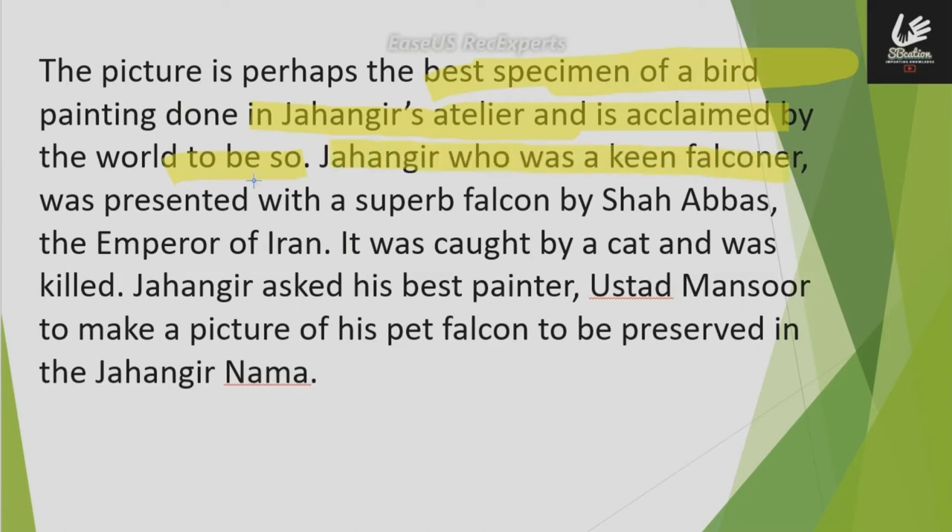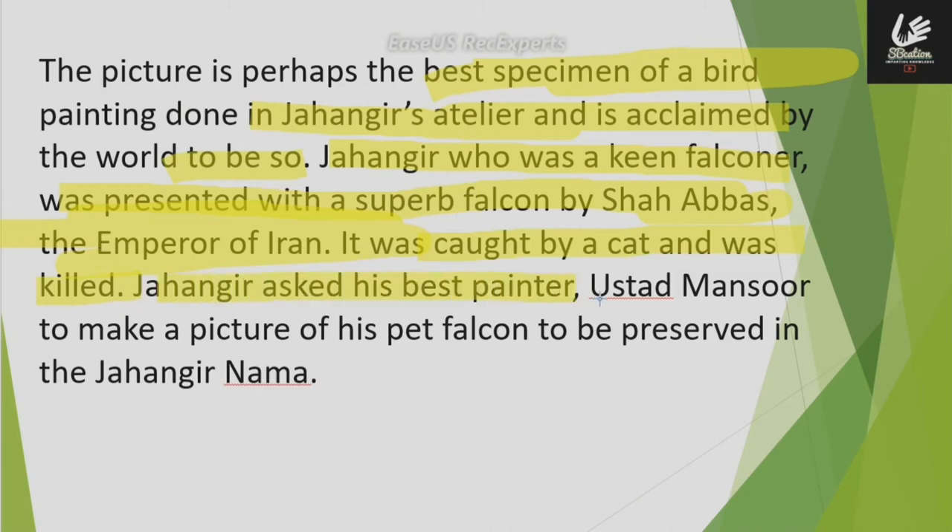Jahangir, who was a keen falconer, was presented with a superb falcon by Shah Abbas, the emperor of Iran. Jahangir asked his best painter, Ustad Mansoor, to make a picture of his pet falcon to be preserved in the Jahangir Nama.